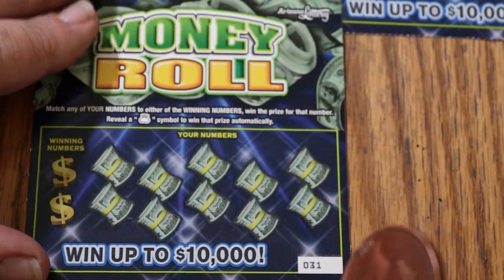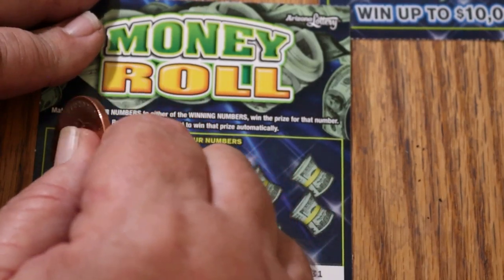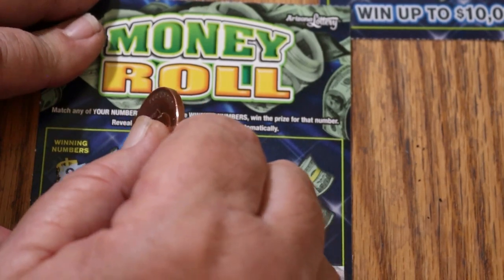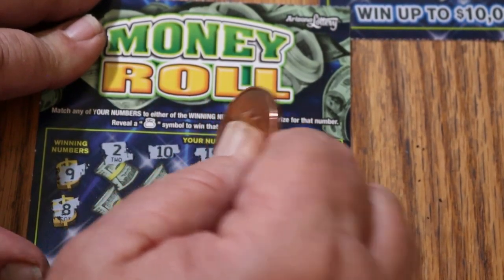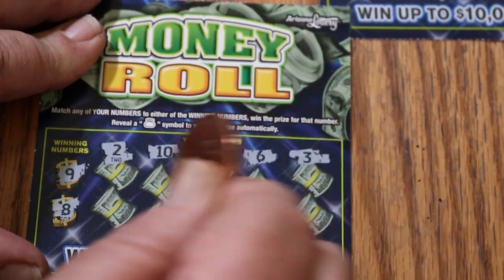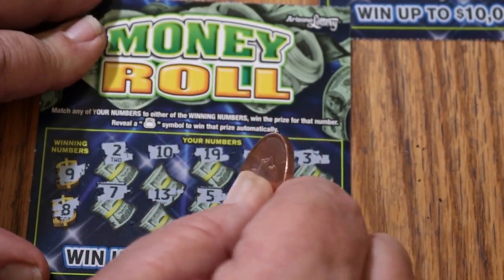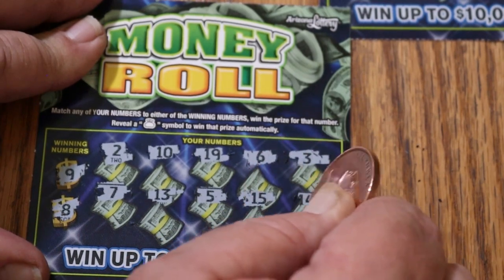Ticket 31. Winning numbers are 9 and 8. Numbers: 2, 10, 19, 6, 3, 7, 13, 5, 1, 15, and 14. Nothing on that one.